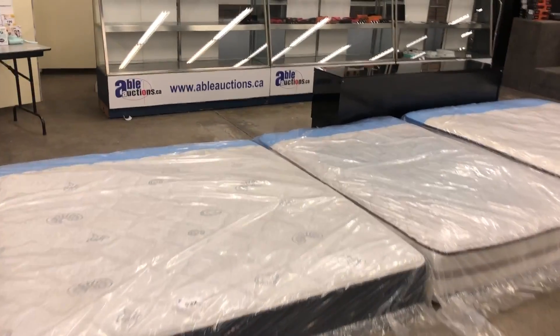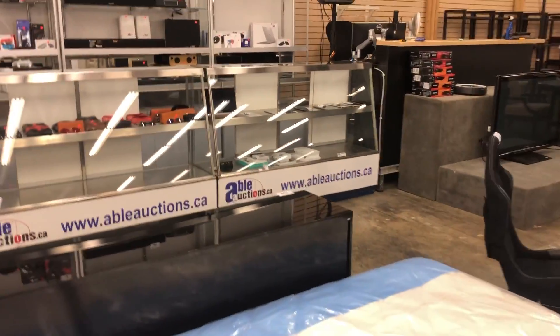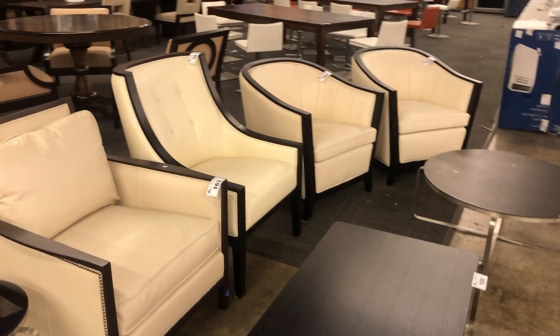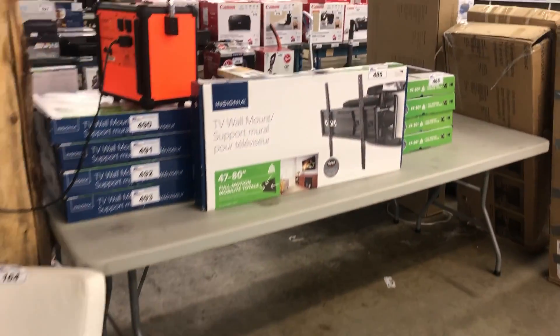Lots more mattresses, we've got showcases full of stuff — sunglasses, iPads, tablets, police recovered stuff. Gaming chair. These are high-end solid mahogany frame leather chairs. Look at this cool chair, that looks comfortable. TV wall mounts.